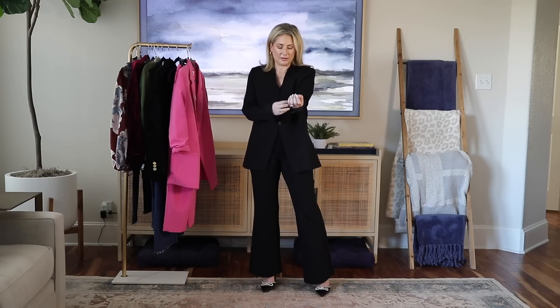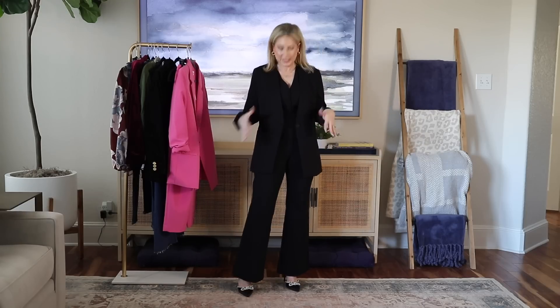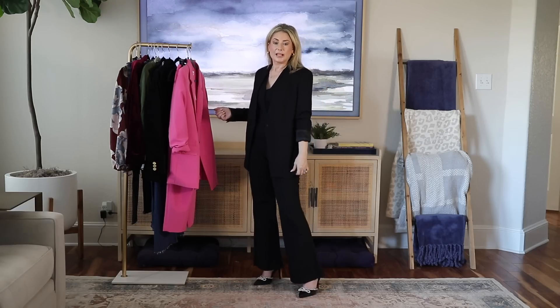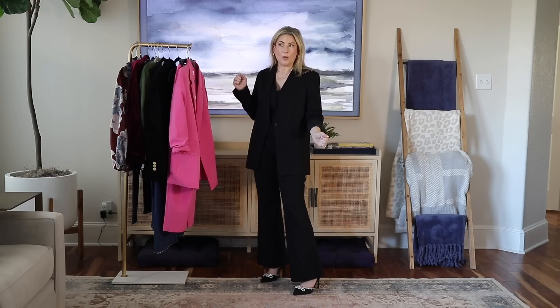If you swap the shoes out for basic black pumps and you don't have dog hair on you, you could wear this to a variety of events — a more corporate dinner, a more formal-but-not-ball-gown-formal conservative holiday party. This is a nice look. It's also quite warm, so for those of you who need an extra layer for warmth, this has you covered.